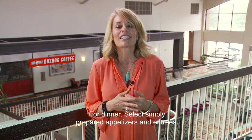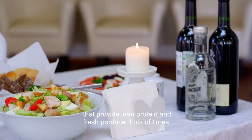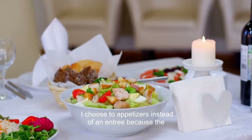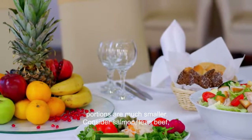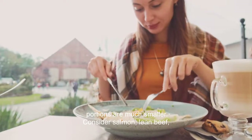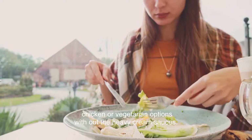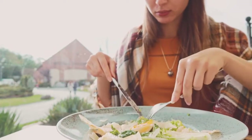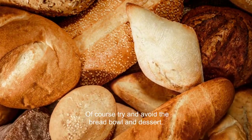For dinner, select simply prepared appetizers and entrees that provide lean protein and fresh produce. Lots of times I choose two appetizers instead of an entree because the portions are much smaller. Consider salmon, lean beef, chicken or vegetarian options without the heavy cream sauces. Of course try and avoid the bread bowl and dessert.